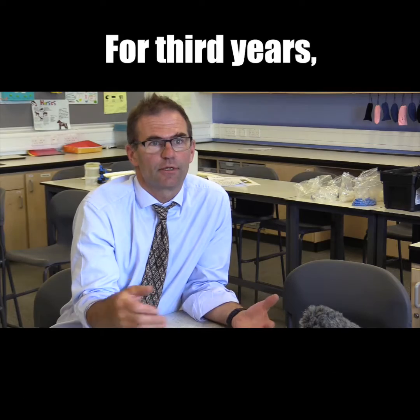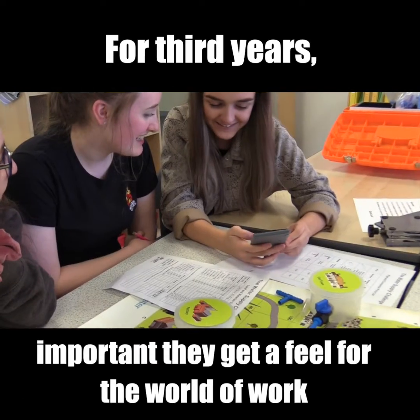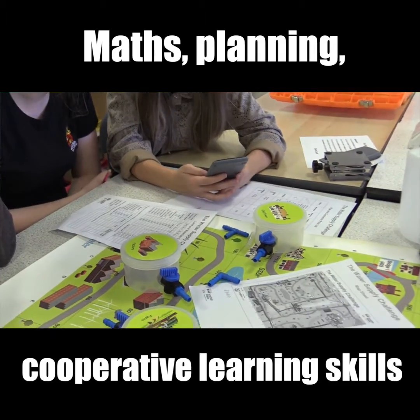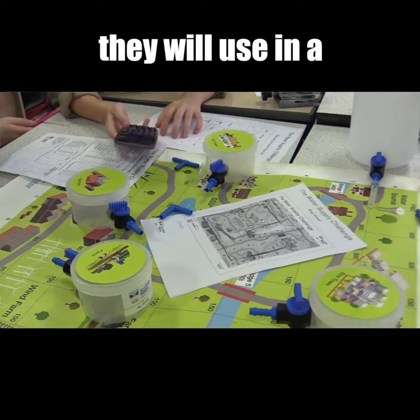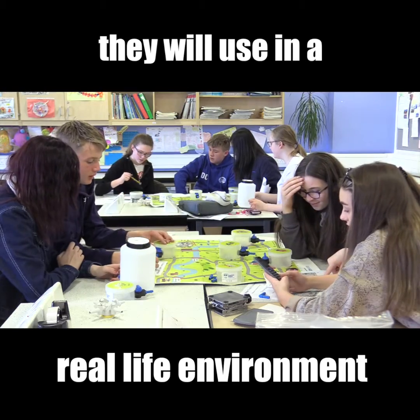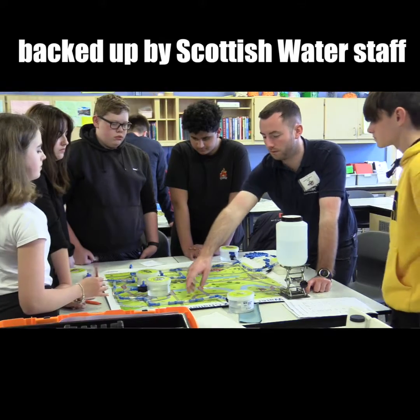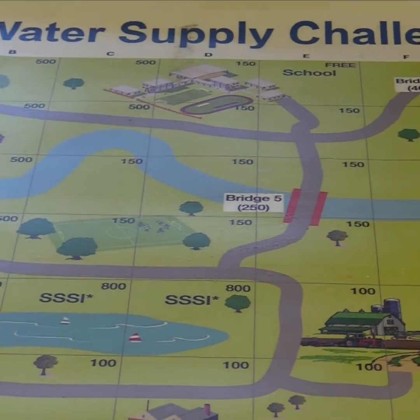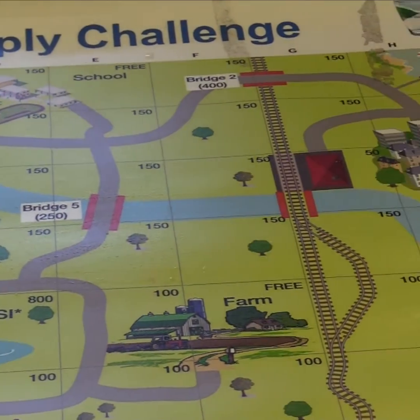For third years, it's important that they get a feeling for what's outside in terms of the world of work. The maths, the planning, and the cooperative learning skills that they've developed at school they will be using in a real-life environment, and they're getting that backed up by Scottish Water staff who are saying this is just what their day job is like — that they have to make these decisions, plan, and come in under budget.